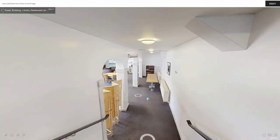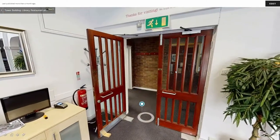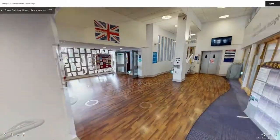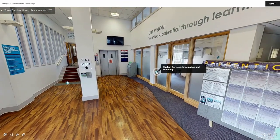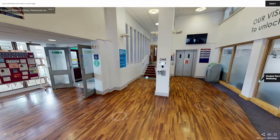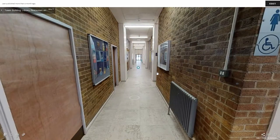If you travel back through the restaurant and into the corridor you will be back in the Tower Building. On the right through the glass doors we have our student support team who can answer any questions you may have during your time at college. Straight ahead and up the stairs you will find a long corridor with office space on each side.